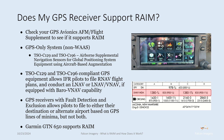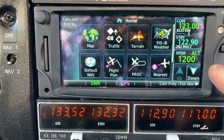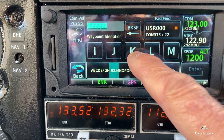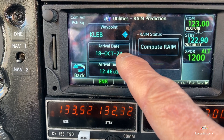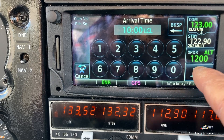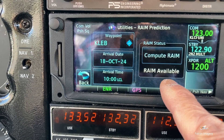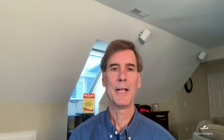The Garmin GTN 650, which we use in the aircraft we're flight training in, supports RAIM. To do a RAIM check before IFR flight, look in the avionics — this is a Garmin GTN 650. Go down to Utilities, select RAIM Prediction, and set your waypoint or airport. For example, let's say KALU — Lebanon. Set the arrival date, say the 18th of October, and arrival time, say 10 a.m. local. Then hit Compute. RAIM available — you can see it right there. So we can go on this IFR flight knowing we have receiver integrity to fly approaches into that airport.